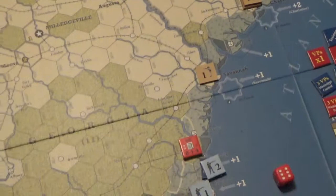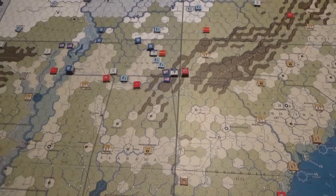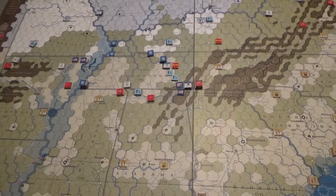If the Union player hadn't held on to take Memphis, they would have probably lost this turn. They've got to do more activity next turn. Without the card movement options it's very interesting. On to the next turn.